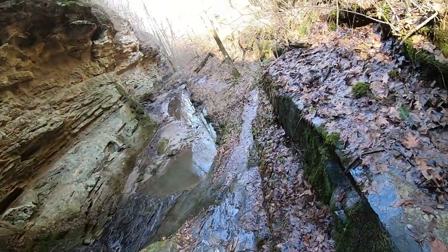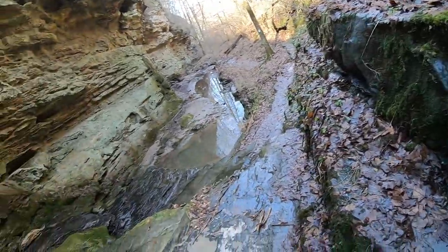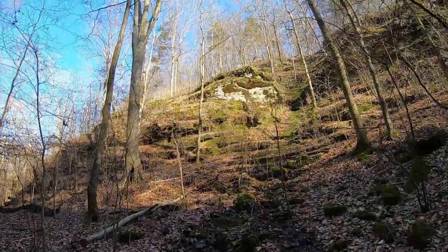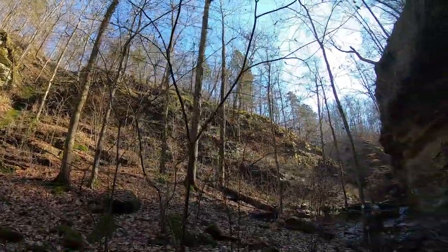The stairs are very slick, but not too bad. Just everywhere you turn there are natural, beautiful sights to see.